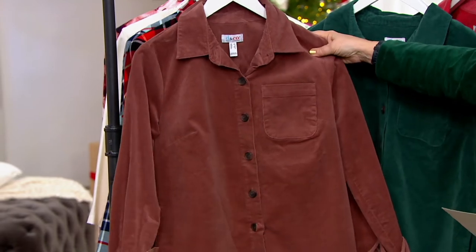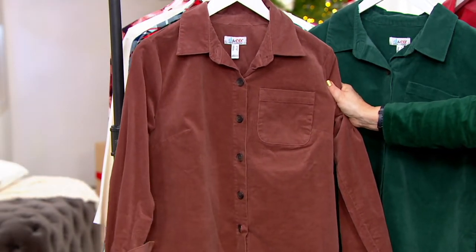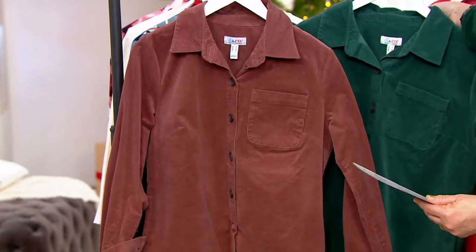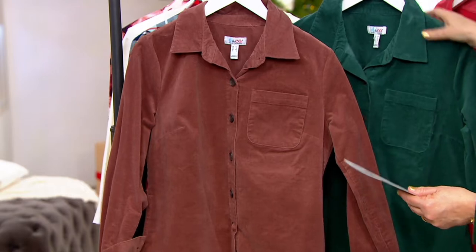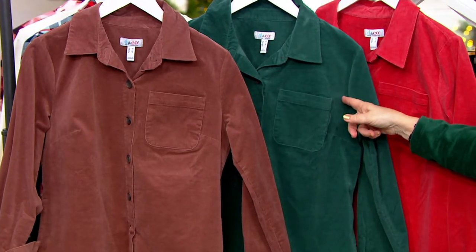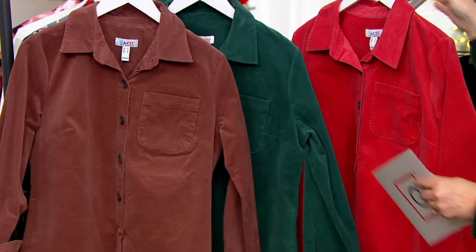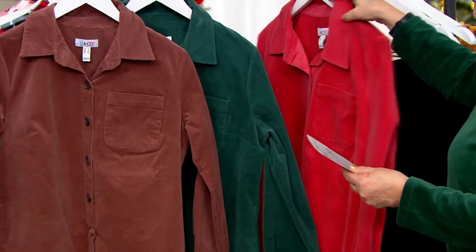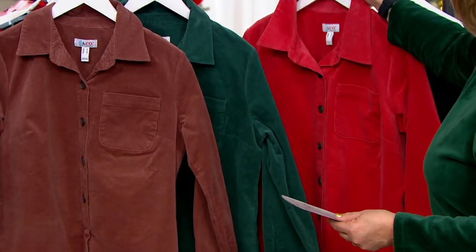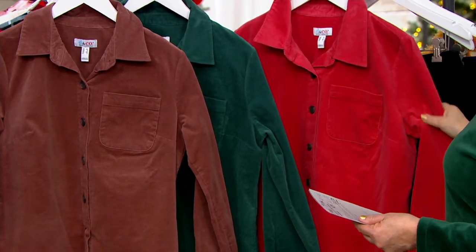It's a fabulous silhouette — I love the collar. This is the maple brown, one of our great brown shades, a little bit lighter than chocolate. We also have it in deep pine, again that's the color of the side pocket pant — one of our hot new colors for this season. And then we also have it in this beautiful clay red.